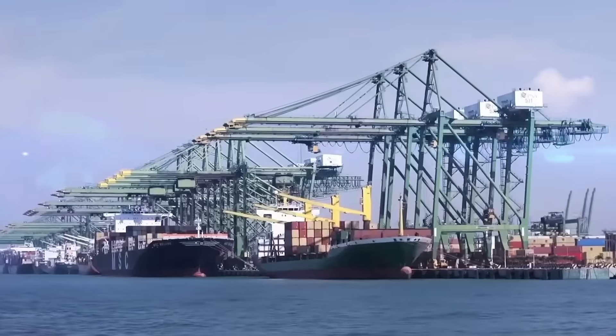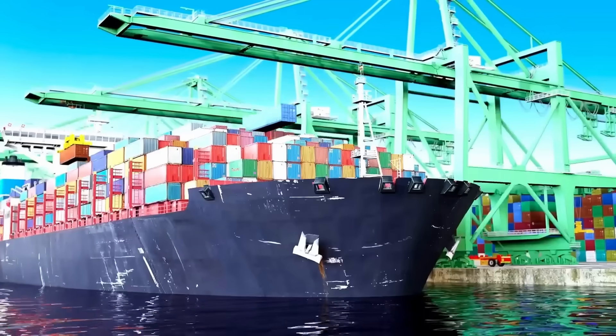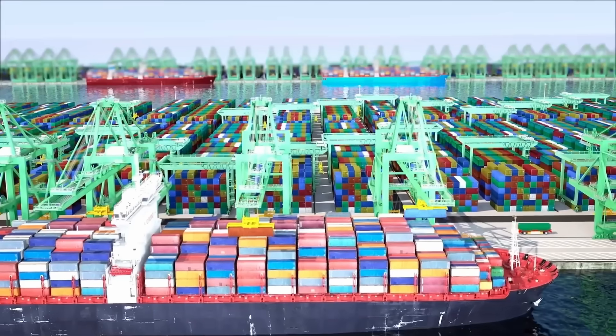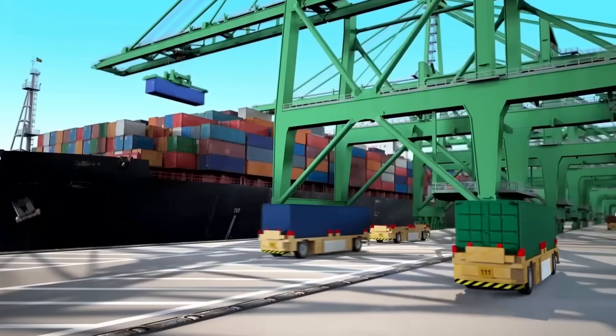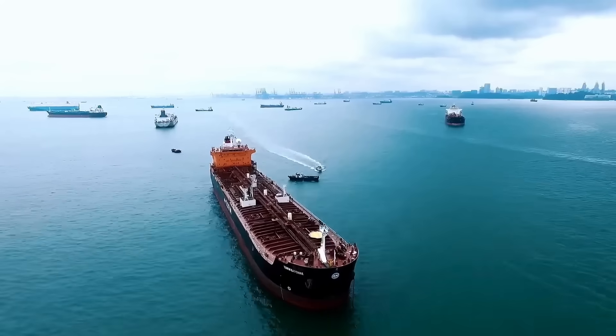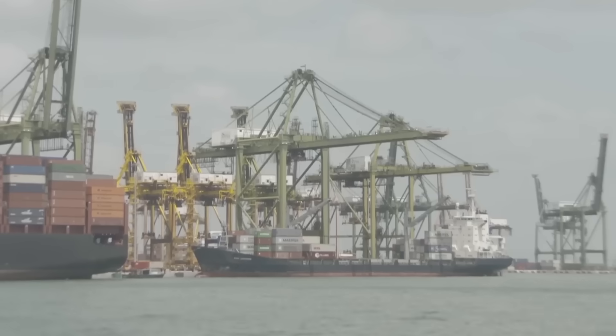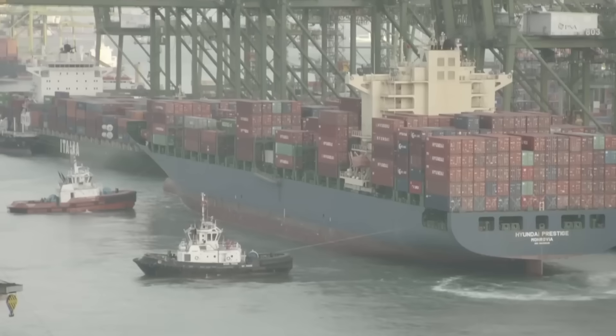Deepwater berths are like parking spaces for massive container ships, but instead of a parking lot, they're built in deeper waters. Just as a large truck needs extra room to park and unload safely, these berths provide the depth and space needed for the world's largest ships to dock close to the port.